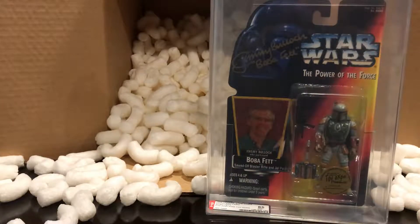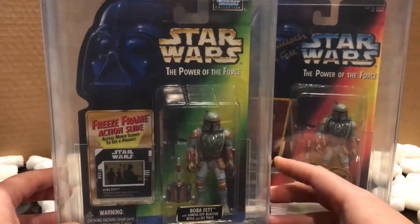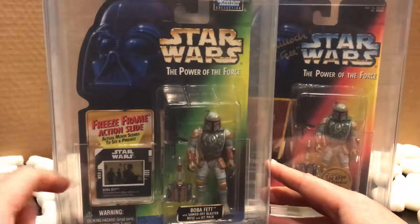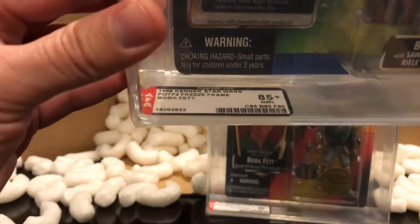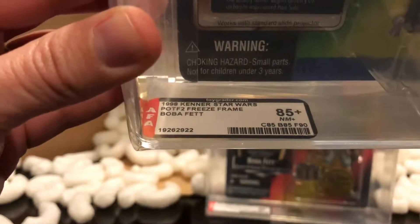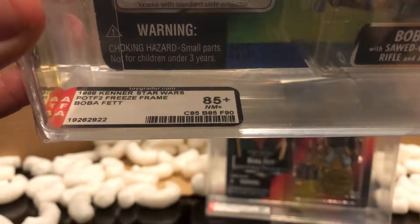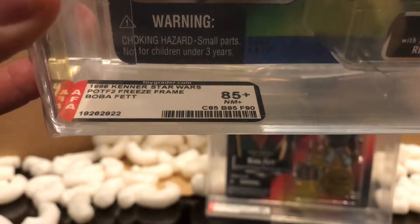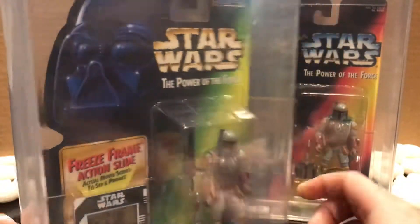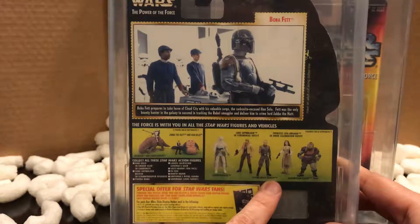The second one I got graded by AFA is the green carded Power of the Force 2 Boba Fett with the freeze frame action slide. This is a 1998 Kenner Star Wars Power of the Force 2 Freeze Frame Boba Fett, and this one received an 85 plus — that's a near mint plus score. The card got an 85, the bubble got an 85, and the figure got a 90.